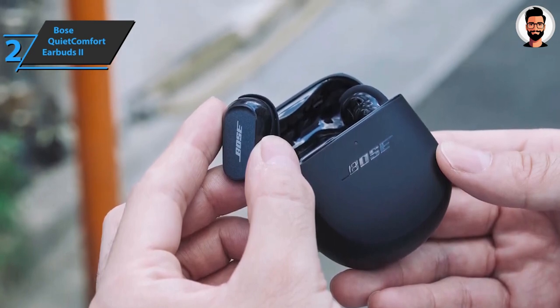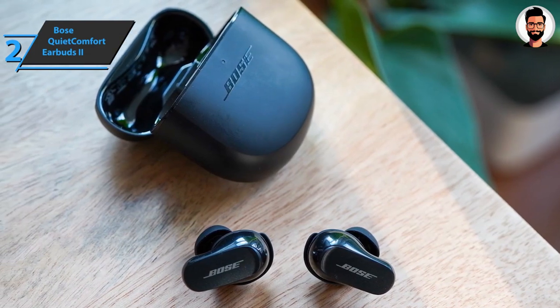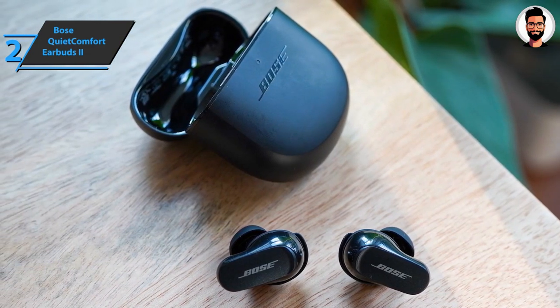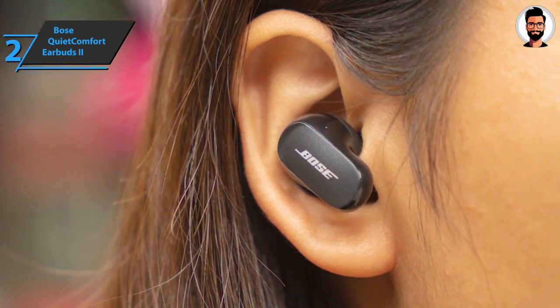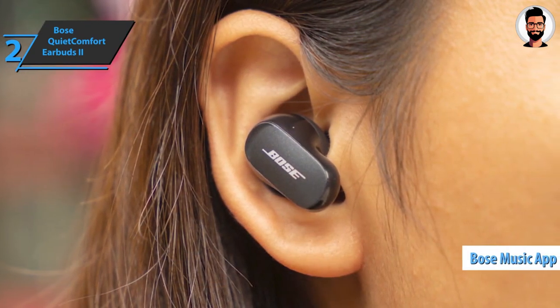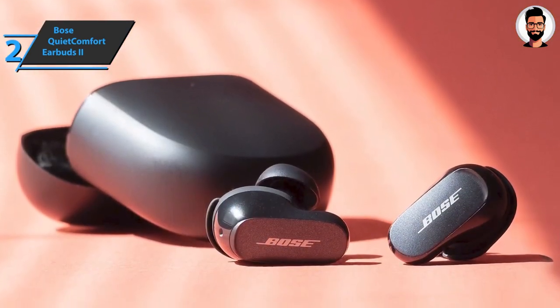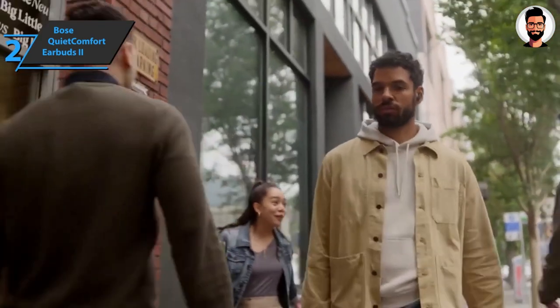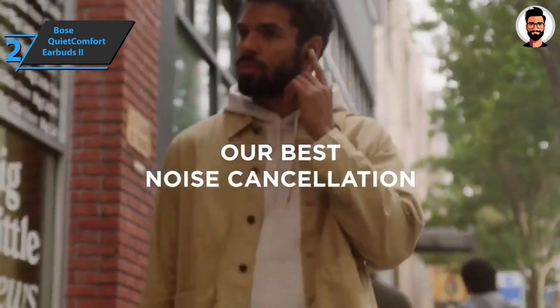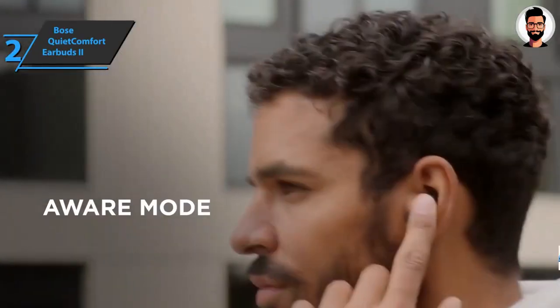One of the first steps to getting the most out of these headphones will be to install the Bose Music app on your Android or iOS smartphone — the case's security seal even includes a QR code that sends you directly to the app's download page. From the app, you can customize various predefined noise cancellation profiles by varying their intensity depending on the environment. You can create up to four profiles, though two are recommended: silent maximum level and alert mode.